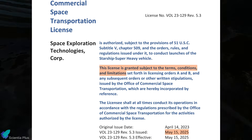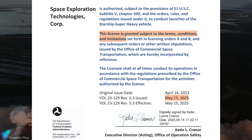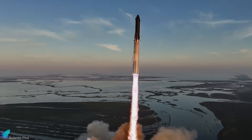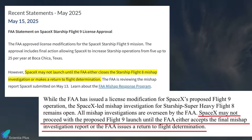Regarding the launch license, on May 15 the FAA issued a license modification to SpaceX authorizing the mission profile for Flight 9. However, it's crucial to recognize that this modification does not constitute a full launch approval. The FAA explicitly states that SpaceX cannot proceed with Flight 9 until the agency either accepts the final mishap investigation report for Flight 8, already submitted by SpaceX, or issues an official return-to-flight determination. Until then, the launch remains on hold.